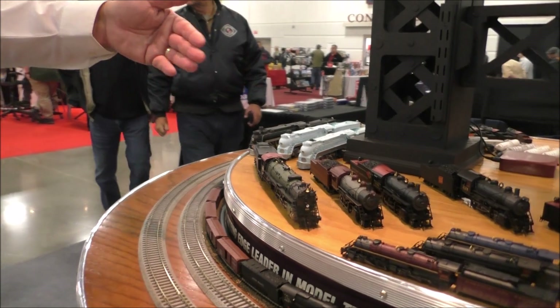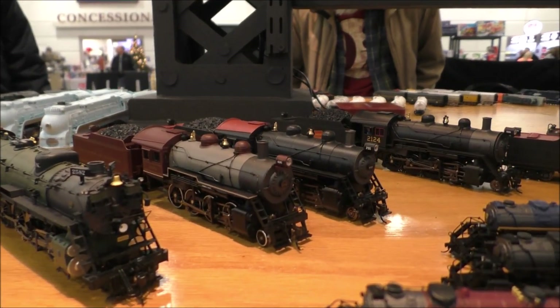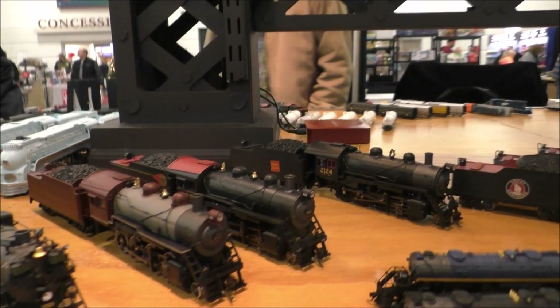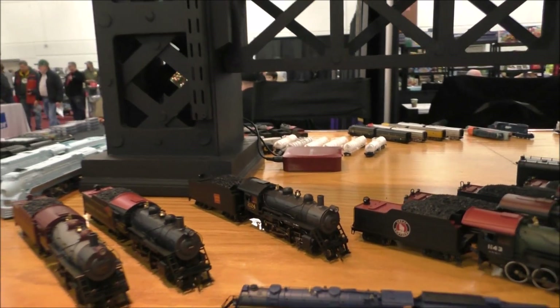And another elegant locomotive — it's not a hybrid but still very cool — is the E6. And that's the Lindbergh Special and other railroads that had it. Again, diecast, smoke, sound.